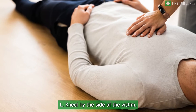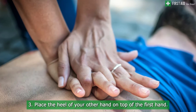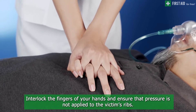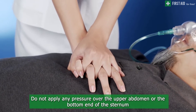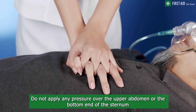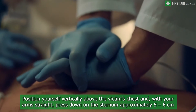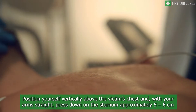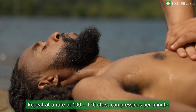To perform high quality chest compressions, kneel by the side of the victim. Place the heel of one hand in the center of the victim's chest, then place the heel of your other hand on top. Interlock your fingers and ensure that pressure is not applied to the victim's ribs. Do not apply any pressure over the upper abdomen or the bottom end of the sternum. Position yourself vertically above the victim's chest and, with your arms straight, press down on the sternum approximately 5 to 6 cm, repeating at a rate of 100 to 120 compressions per minute.